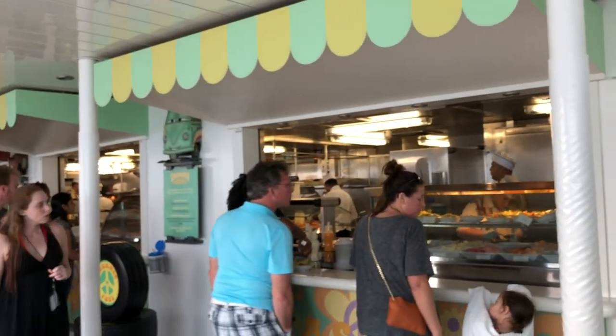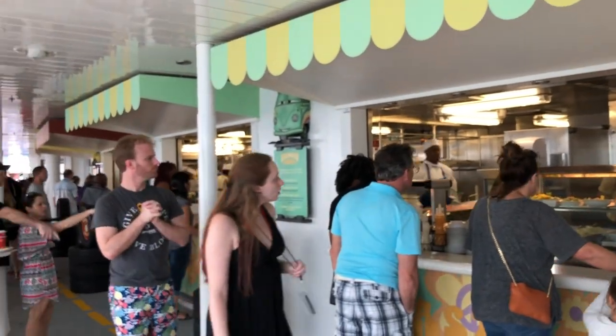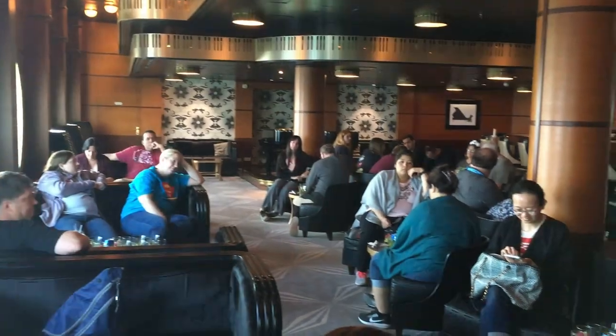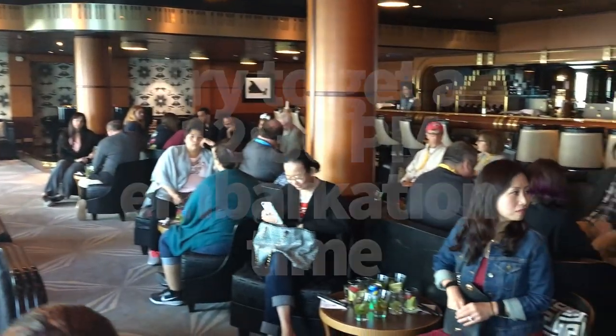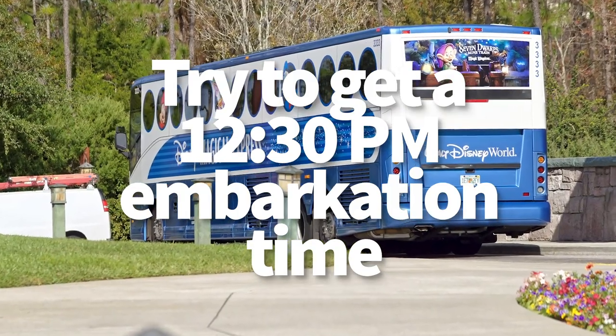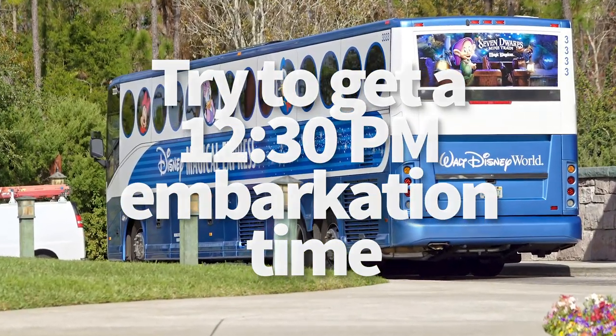Check-in will usually begin around 11 a.m. with people actually getting to board around noon. There's going to be a lot of people there to get on early, so if you're looking to avoid crowds, arrive at 12:30 for check-in — that seems to be the sweet spot between the early birds and all the buses arriving from Disney World, assuming you're leaving from Port Canaveral.